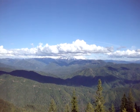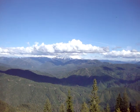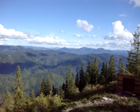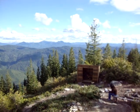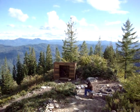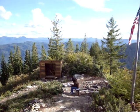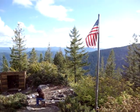So here we are, Gold Butte. There's Heather reading the log book. Got the flag up.